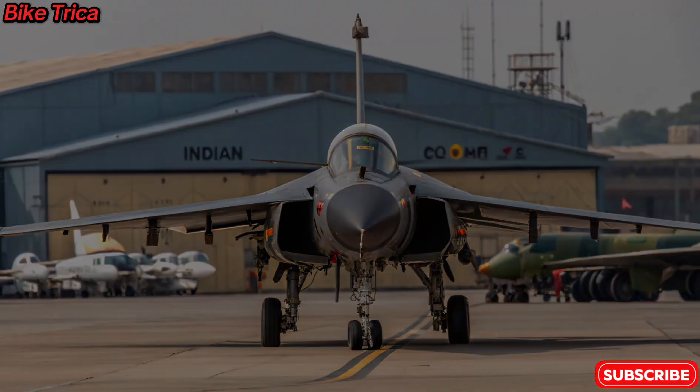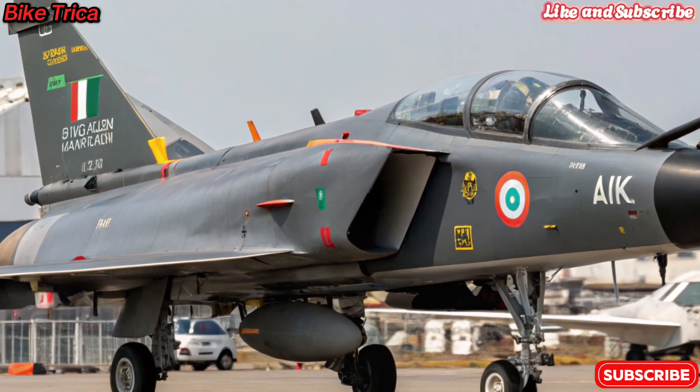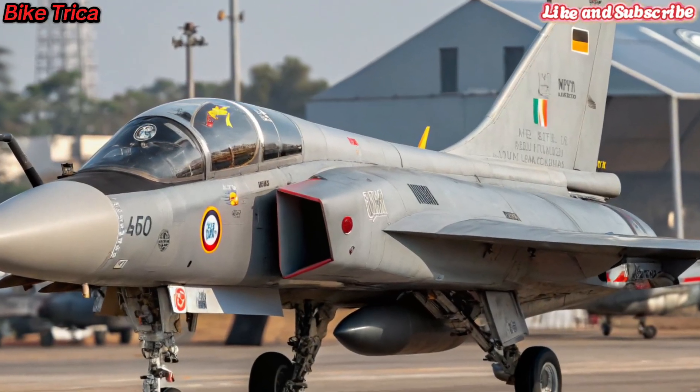Welcome to BikeTricka. Today, we are talking about the much-awaited new 2026 Tejas MK2, India's advanced 4.5-generation fighter jet designed to dominate the skies.